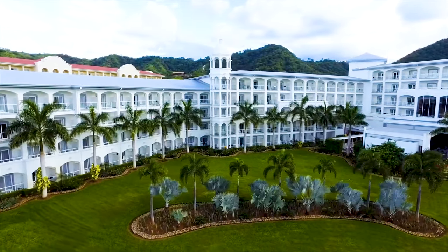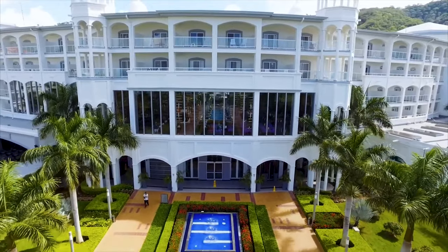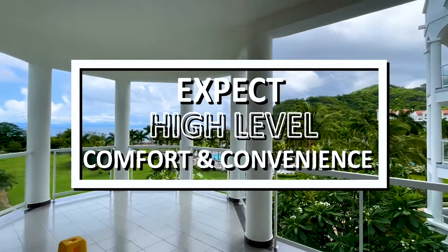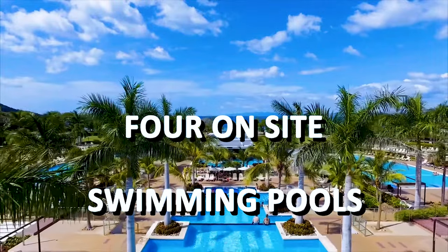Overall, the Rio Palace Costa Rica has a range of room types you can choose from, so you can find the perfect one to suit your needs. Regardless of which room type you choose, you can expect a high level of comfort and convenience during your stay. As mentioned, the resort boasts four on-site swimming pools for guests to enjoy during their stay.